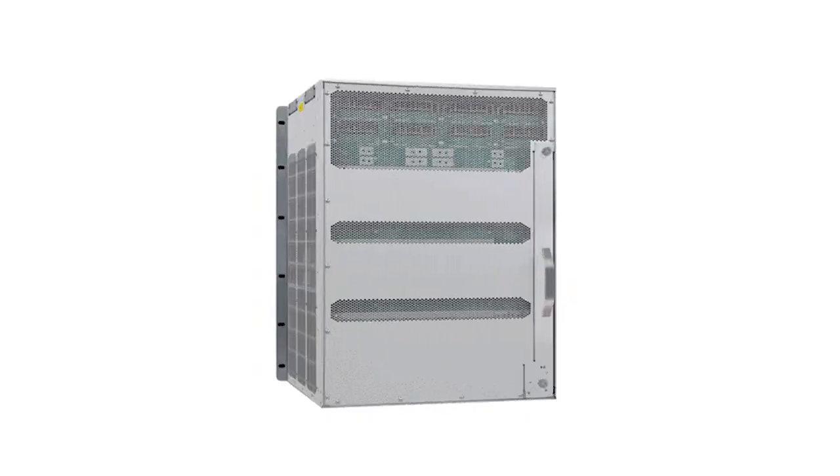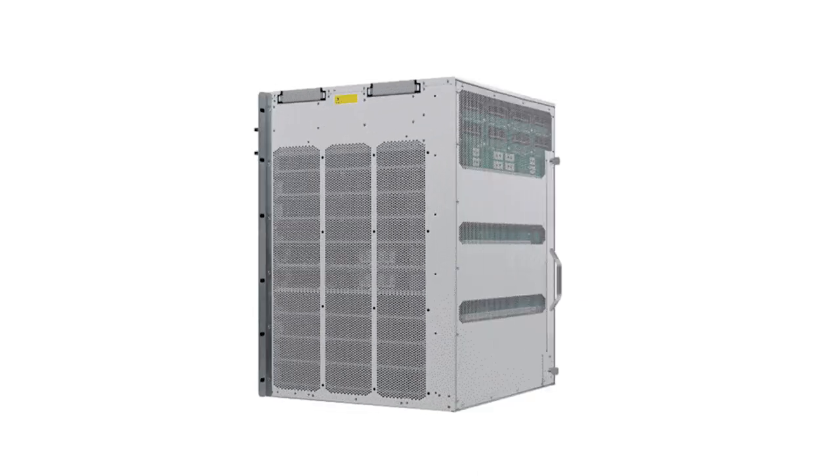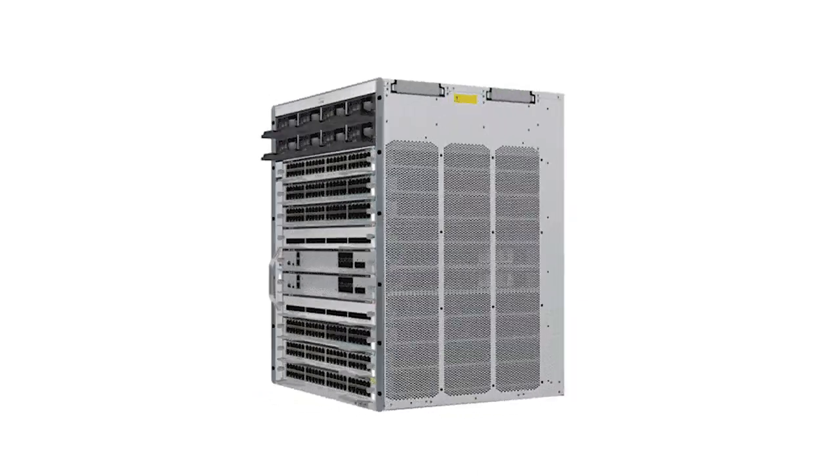With the Catalyst 9400X, you can transform your workspace with a powerful platform to meet the bandwidth, speed, scale, and power required for today's hybrid work. Secure your network from the inside out by leveraging enhanced computational power and advanced AI and ML to apply continuous zero-trust security anywhere you need it.